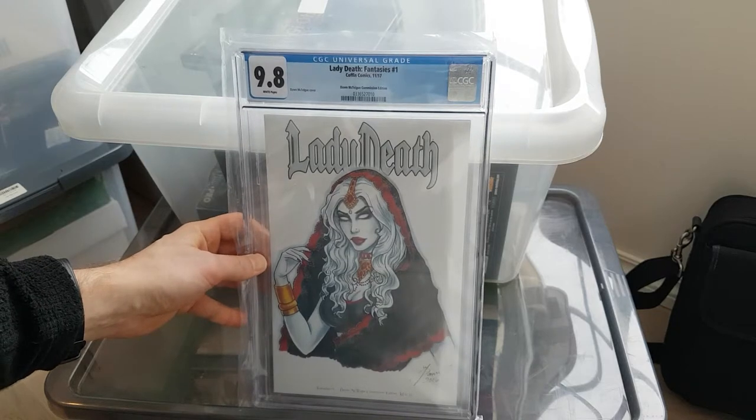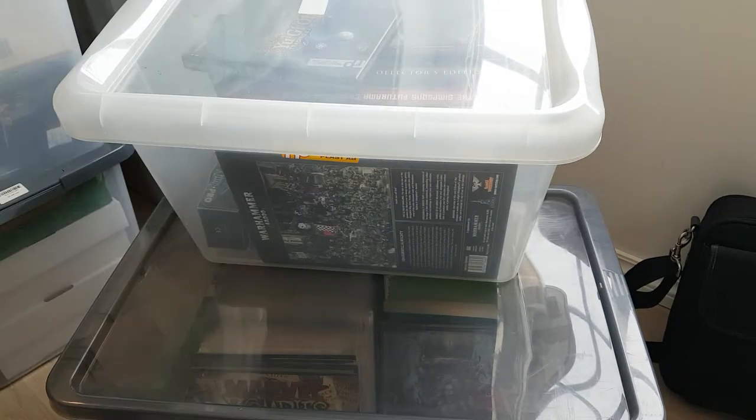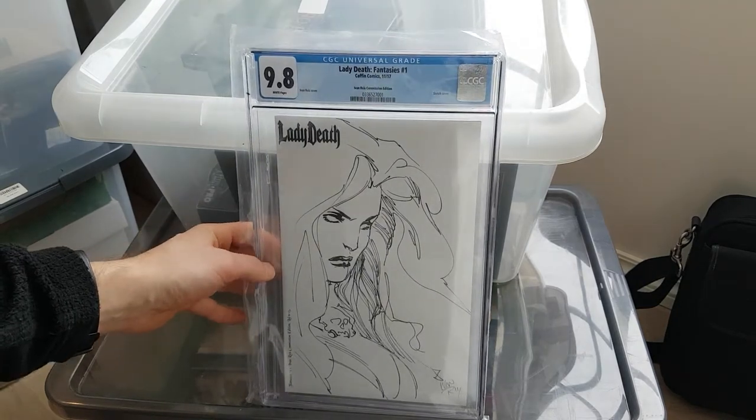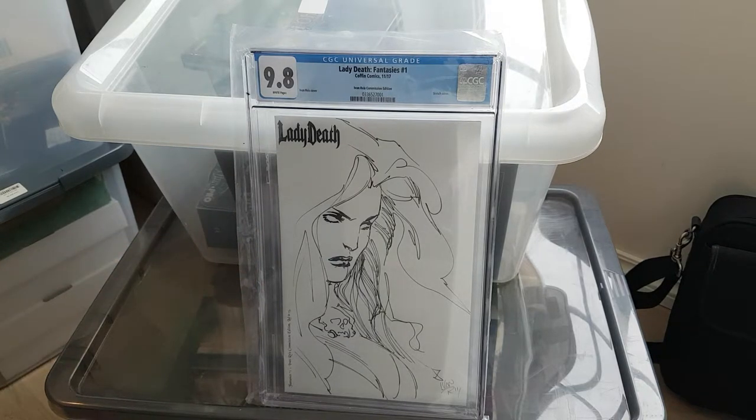Another commission edition — Dawn McTague commission, limited to 33 copies. This is Lady Death with a gypsy kind of look. I really like this cover — it might be one of my favorites. Ivan Rice commission edition. It's a clean cut, crisp black and white art. It reminds me of the mastery Frank Miller has shown with his use of black and white. It takes a real master to handle this kind of subtlety using only black and white. Beautiful. Limited to 15 copies.